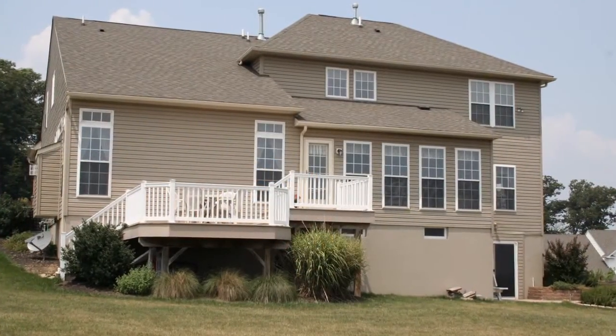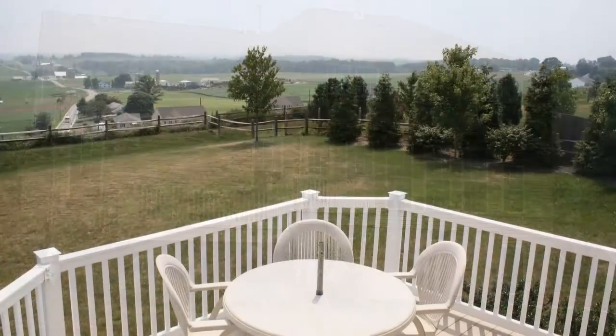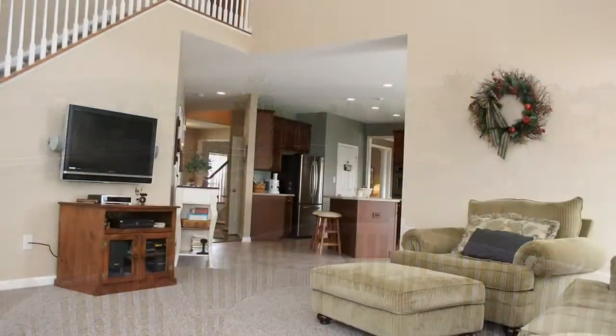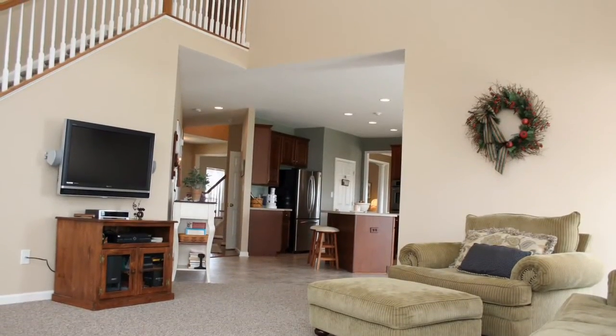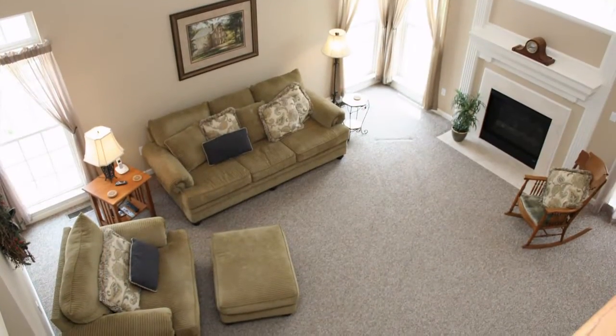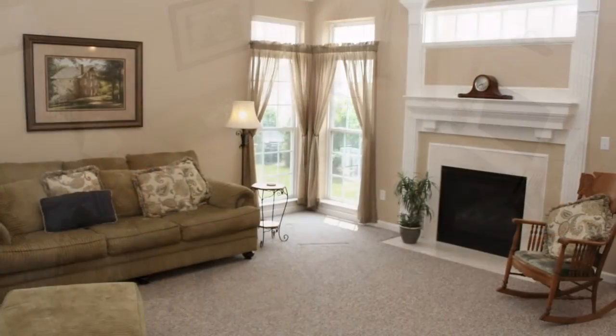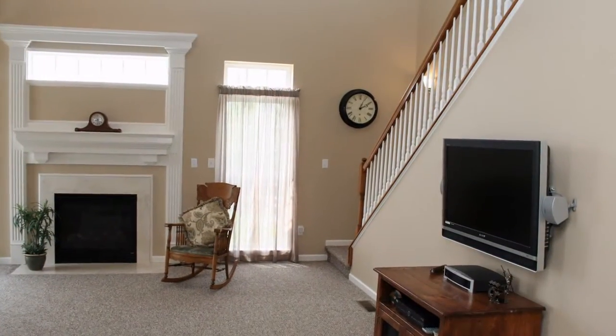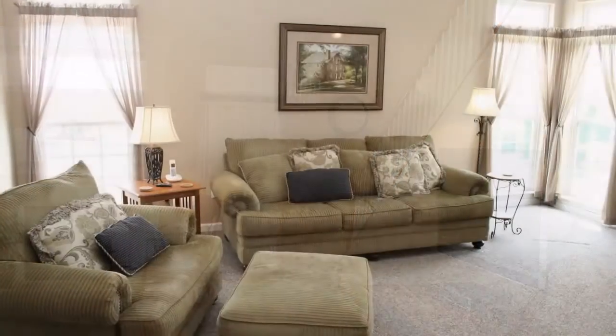You'll spend hours enjoying the grand bi-level deck. The two-story family room has plenty of room to spread out and features soaring ceilings, tall designer light-filled corner windows, a convenient back staircase, and a gas-burning fireplace for cold winter nights.